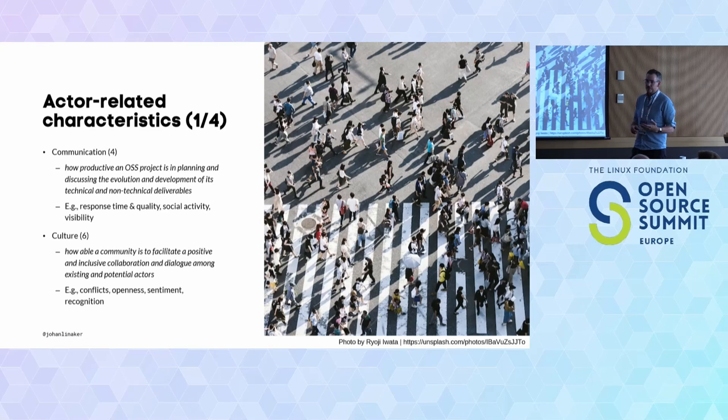Culture is a softer theme, not easily measured quantitatively — it requires a more qualitative approach. How able is the community to facilitate an open and inclusive collaboration? Are there conflicts? How severe are they and how are they managed? Is discussion blown out of proportion or is there some sanity? Sentiment and toxicity is a large topic, with many algorithms now being developed trying to characterize sentiment and toxicity from different perspectives in these discussions.